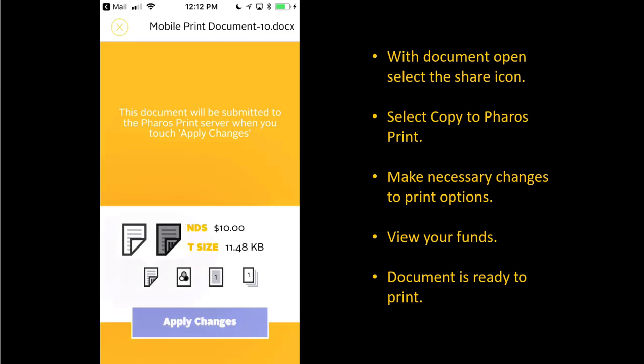Options include single or double-sided, black and white or colored ink, one or two pages per side, and number of copies. Select Apply Changes once complete.